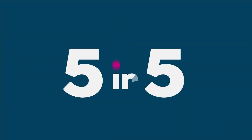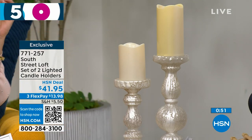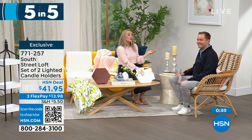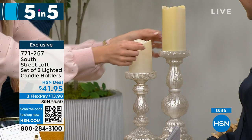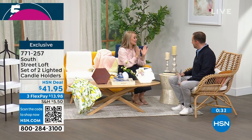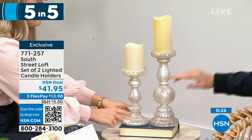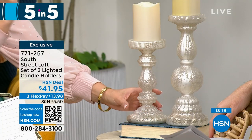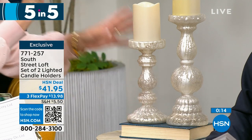Last of our five-in-five is a set of two lighted candle holders with a beautiful frosted mercury glass vibe. They are elegant yet practical for everyday or holiday use. Add your favorite candles — real wax or LED — and have fun with them year-round. The taller one is 12 inches, the shorter is 9 inches. They look expensive and are very high quality real glass — a fabulous gift, especially for weddings. At $41.95 you get both of them. That brings us to the end of our five-in-five.